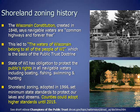The Wisconsin Constitution, created in 1848, says navigable waters are common highways and forever free. This led to our understanding that the waters of Wisconsin belong to all of the people of Wisconsin, which is the basis of the public trust doctrine. The state of Wisconsin has the obligation to protect the public's rights to make sure that our lakes and rivers are boatable, fishable, swimmable, and can be hunted on.